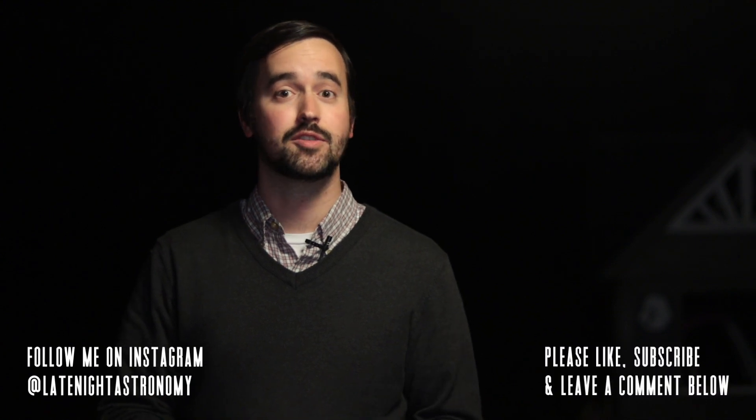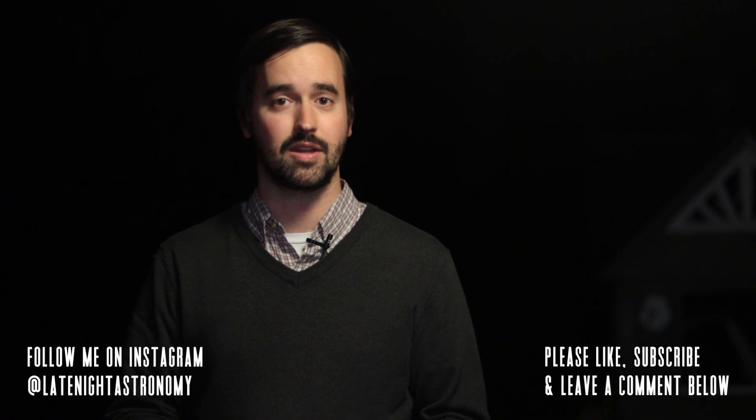If you're able to get any images of this total lunar eclipse with a cell phone or a DSLR camera, please be sure to share them with me over on Instagram at LateNightAstronomy. And if you're enjoying this video, please like it and consider subscribing to this channel to join our growing community.